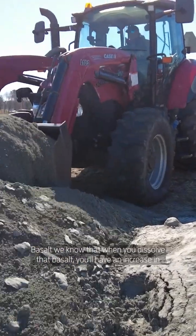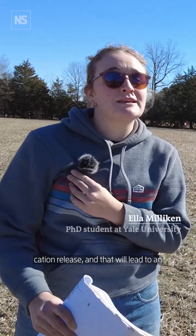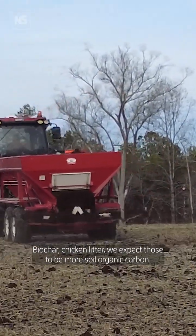Basalt — when you dissolve that basalt, you'll have an increase in cation release, and that'll lead to an increase in your inorganic carbon storage within your soils. Biochar and chicken litter — we expect those to contribute more soil organic carbon.